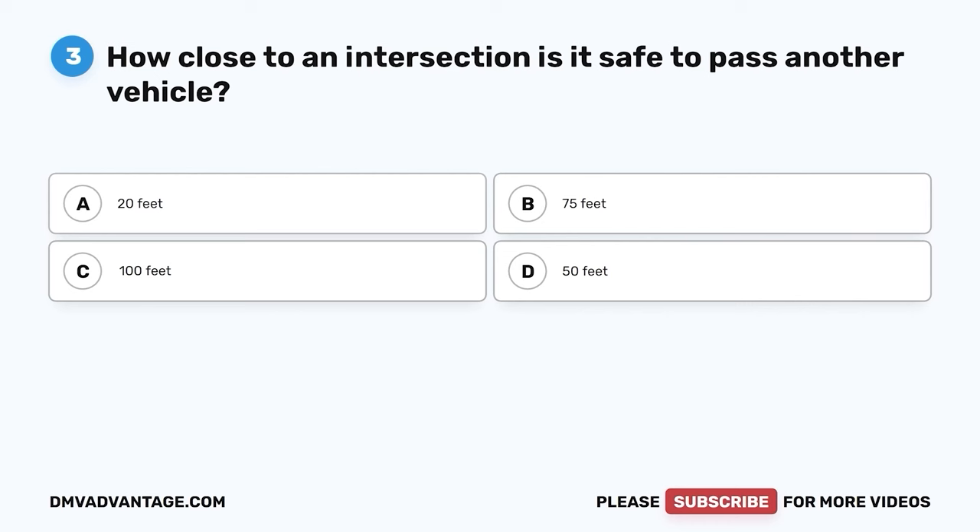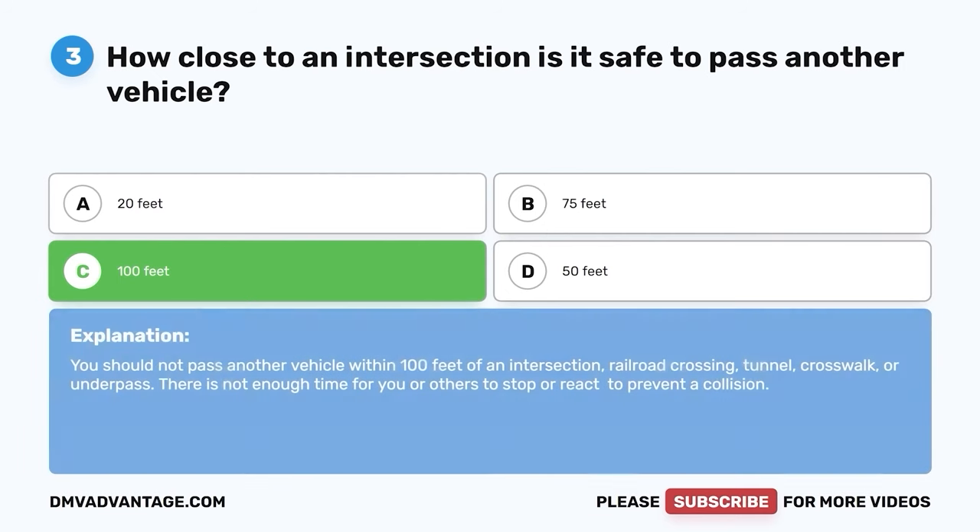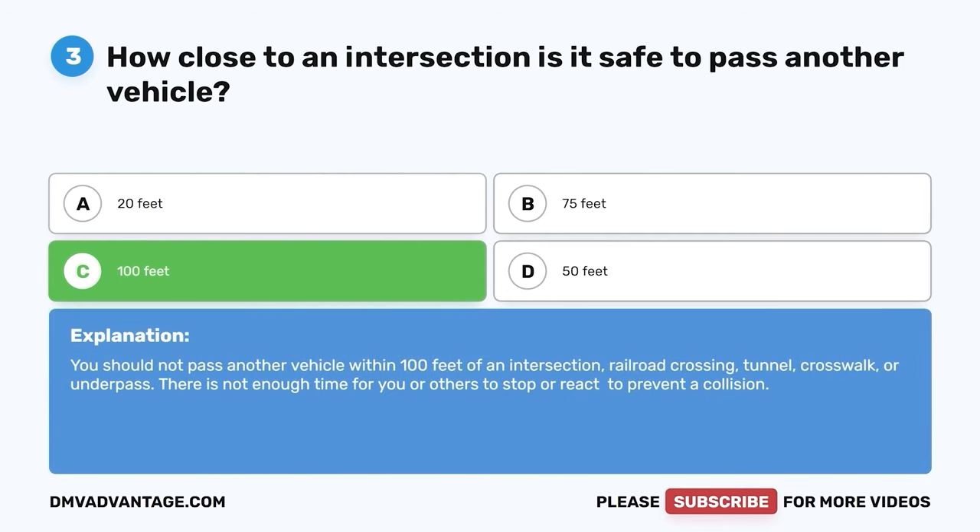Question 3: How close to an intersection is it safe to pass another vehicle? A. 20 feet. B. 75 feet. C. 100 feet. D. 50 feet. The correct answer is C — 100 feet. You should not pass another vehicle within 100 feet of an intersection, railroad crossing, tunnel, crosswalk, or underpass. There is not enough time for you or others to stop or react to prevent a collision.